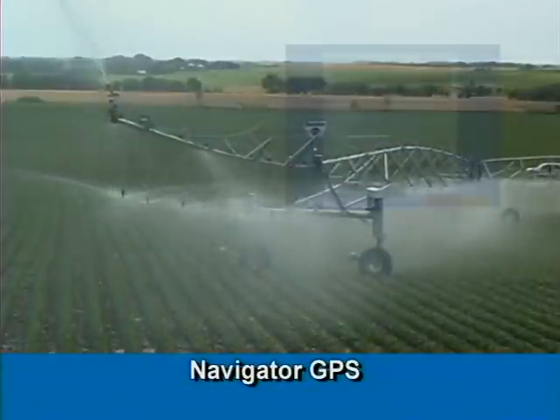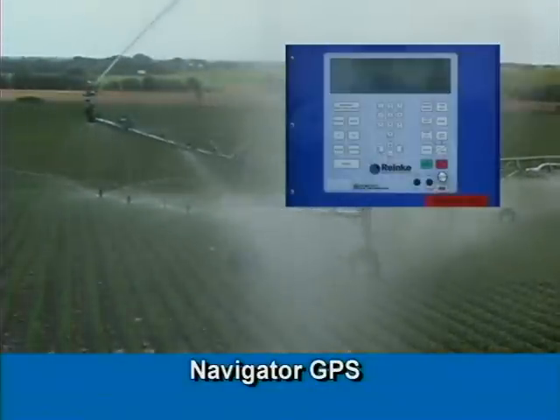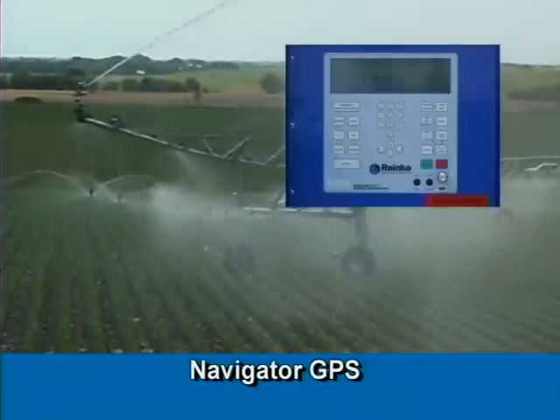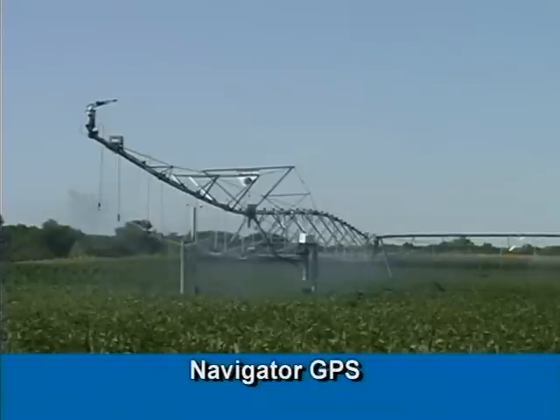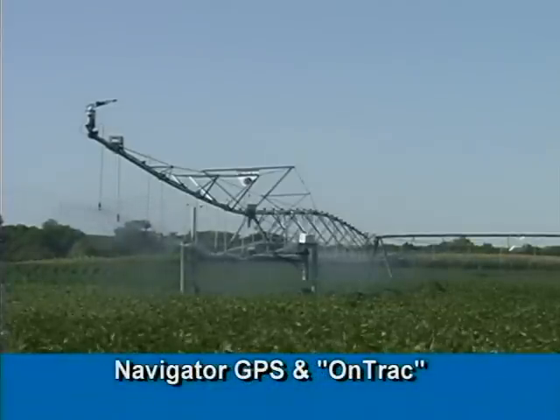For pinpoint end tower control, the Navigator GPS lets you program any location-based setting and monitoring with unmatched accuracy. Combine the Navigator GPS with OnTrack satellite telemetry for the ultimate in system monitoring.